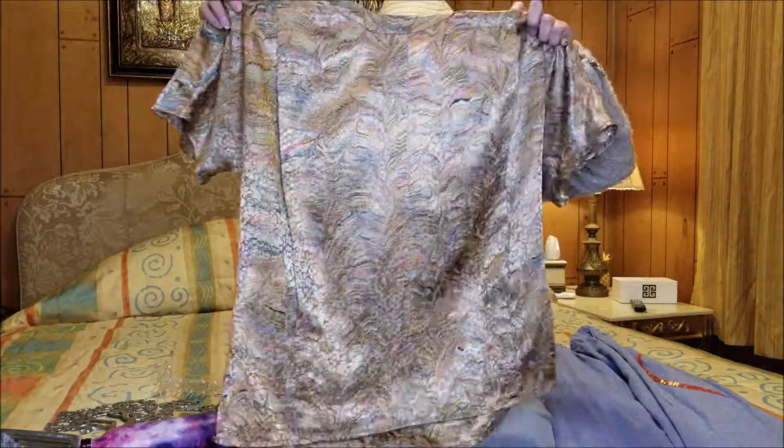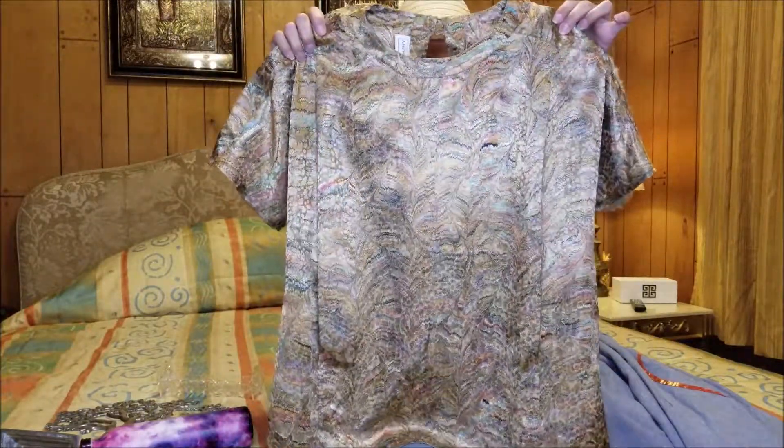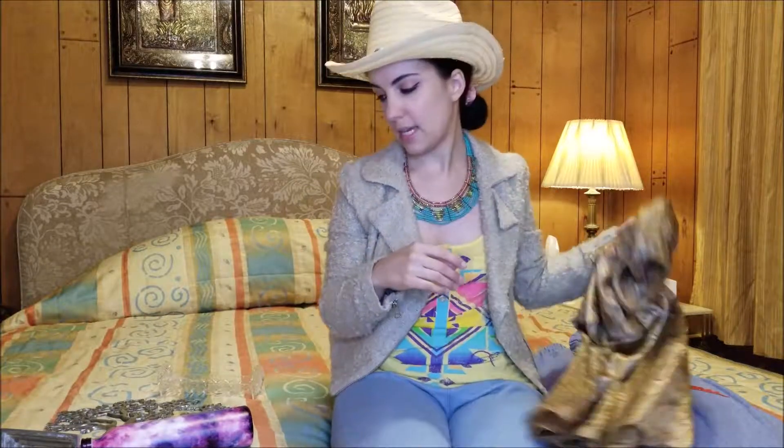And then I found this blouse. This was also on sale for a quarter. I just love the print — it's kind of like a feather type of print or something. I think this would be pretty tucked into a skirt or something like that.